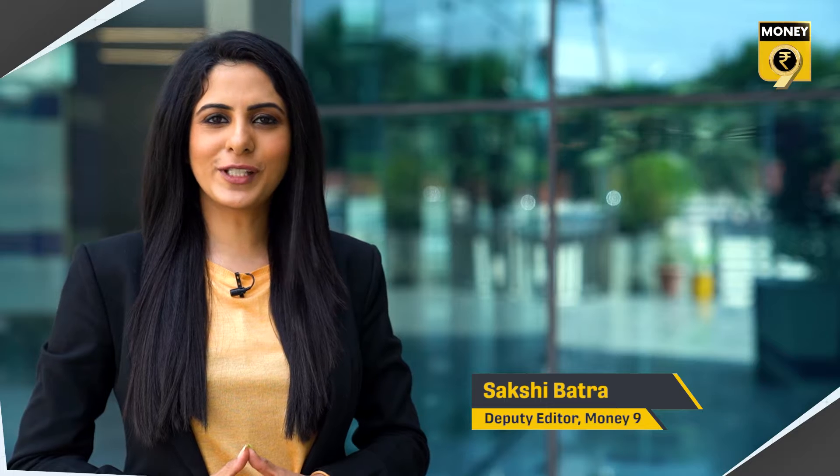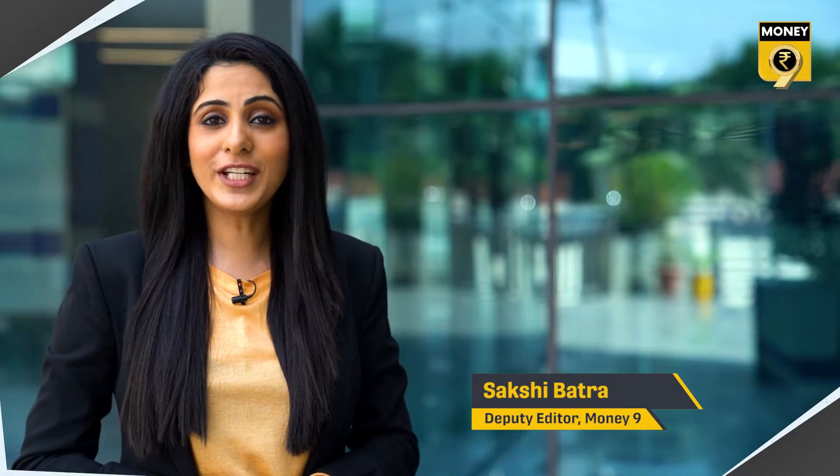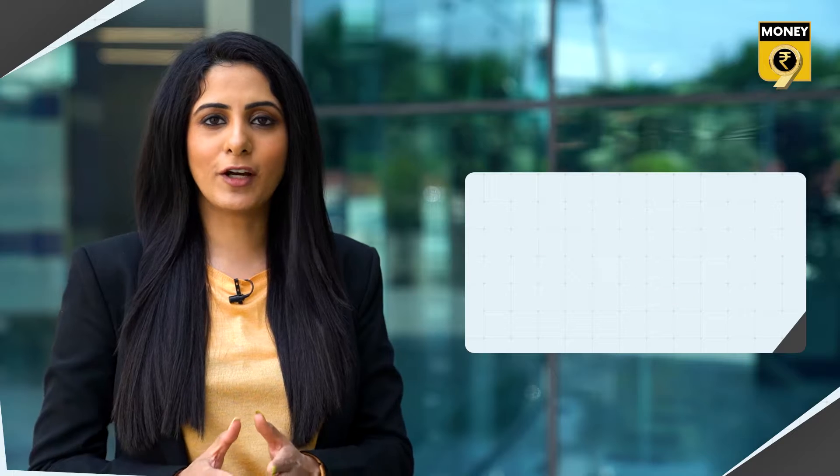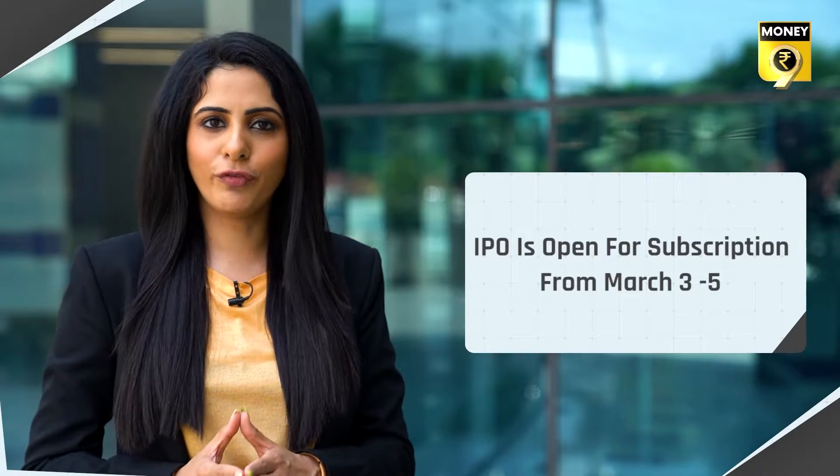MTAR Technologies IPO has opened for subscription today, and here's everything you need to know on whether you must subscribe to this IPO. The Hyderabad-based Precision Engineering Solutions Company has launched the IPO today, and this public offer will close on March 5th.